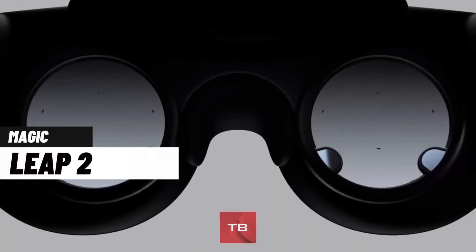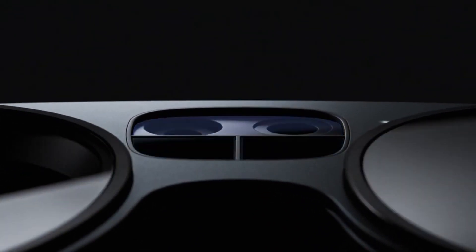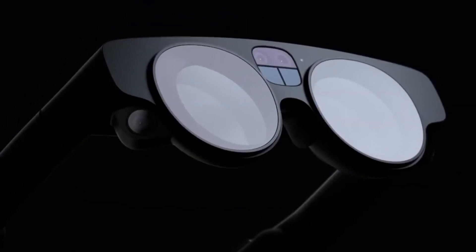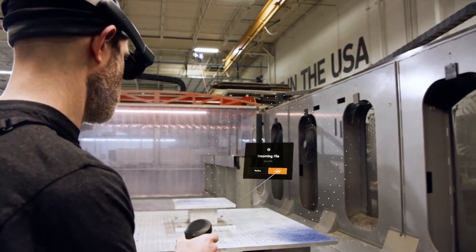Magic Leap 2 is an augmented reality device designed for daily use in various industries. With its dynamic dimming tech, this device ensures clear visuals even in low lighting conditions. Its robust CPU-GPU capabilities allow it to smoothly operate custom enterprise solutions.